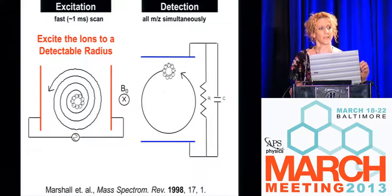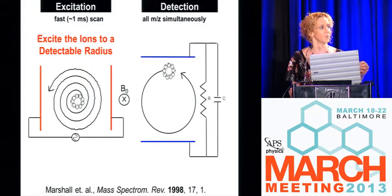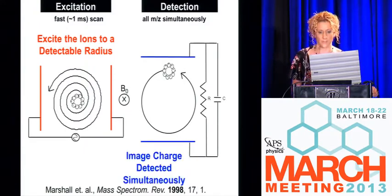Once we have the ions inside the magnetic field, all rotating at their individual cyclotron frequencies that are mass-to-charge dependent, we have to excite them so we can detect them. We apply an electrostatic field to the whole ICR cell population to excite them to a larger radius where we can detect them. As the ions pass next to the detection electrodes, they induce a current onto those electrodes, which we're able to detect very accurately and then translate to the mass-to-charge ratio — all simultaneously.